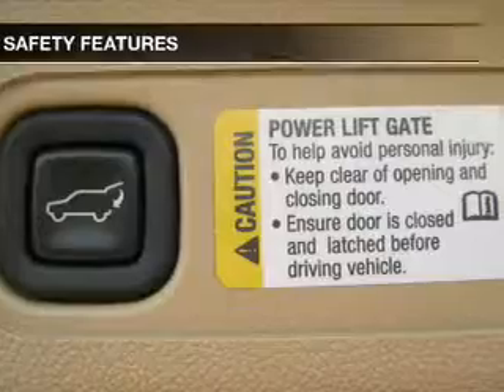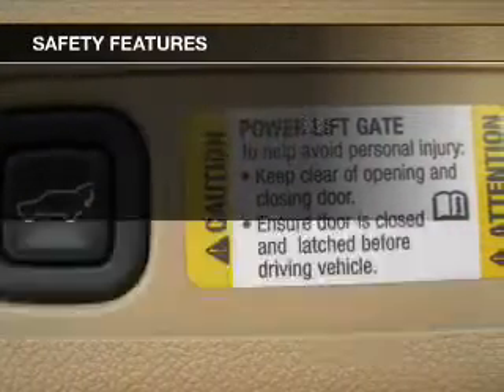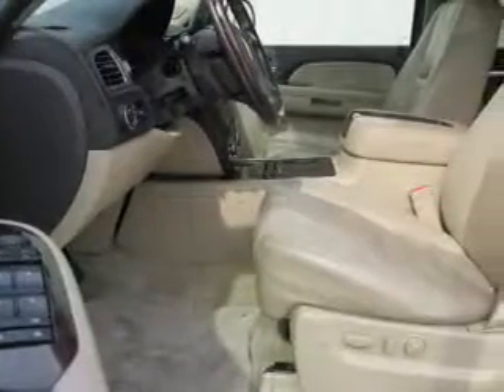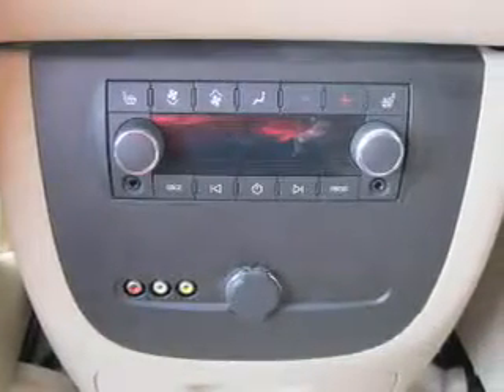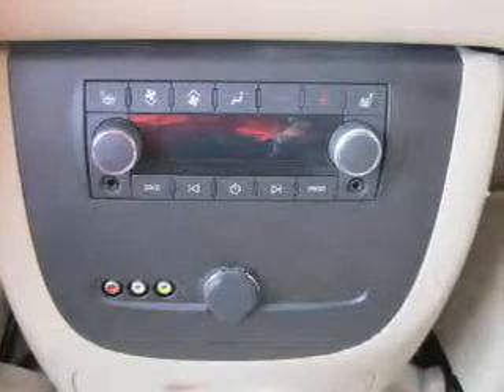Memory seats. Safety was made a priority with these features: curtain head airbags, side airbags, second and third row head airbags, rain sensing wipers, traction control, stability control, a passenger airbag, low tire pressure warning, front ventilated disc brakes, and anti-lock brakes.